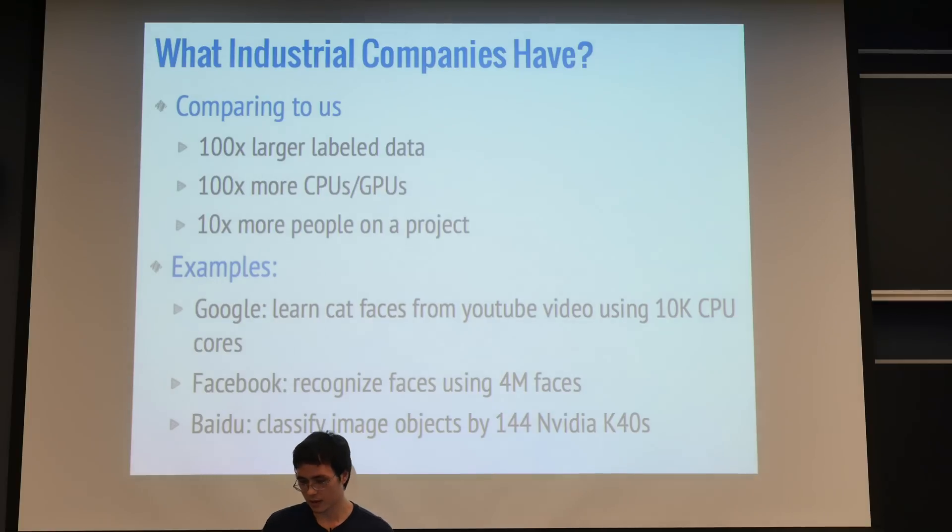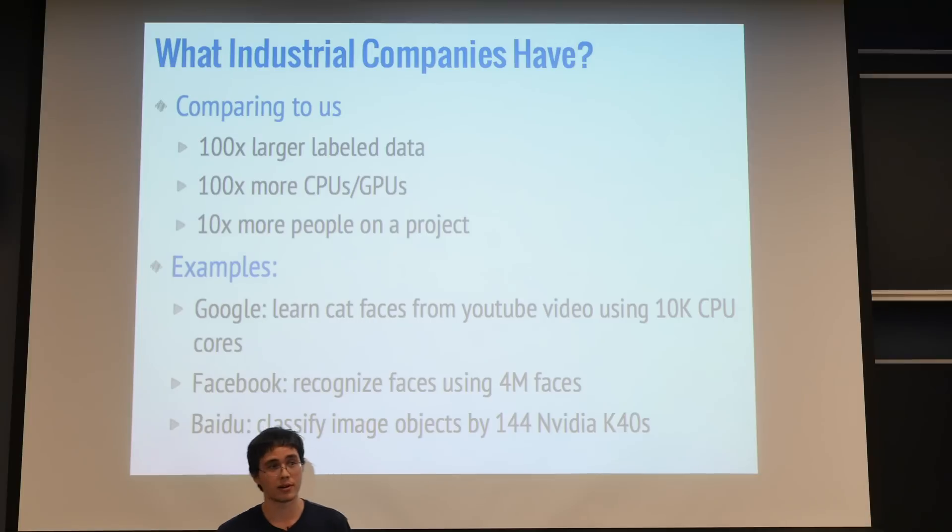Some examples of what they're capable of: Google has learned cat faces from YouTube videos — they had 10,000 CPU cores to do this. Facebook has a huge database of our faces. Baidu has created an image classifier with 144 very high-end and expensive K40s.